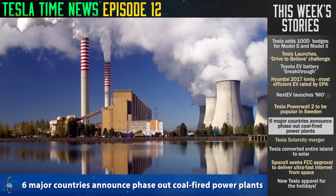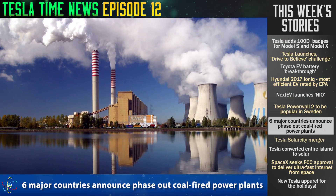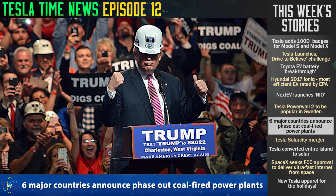Six major countries have announced they are going to imminently phase out coal-powered electricity, the latest being Finland. The countries are Canada, Germany, France, the Netherlands, Austria, and now Finland. Canada only has about 7% of their power generated by coal and plans to phase it all out by 2030. The United States, by contrast, gets 33% of its electricity from coal, with no current plans to phase it out — and with the new Trump administration planning to try to boost that, so we've got to work even harder.